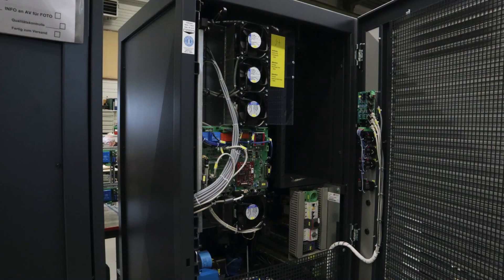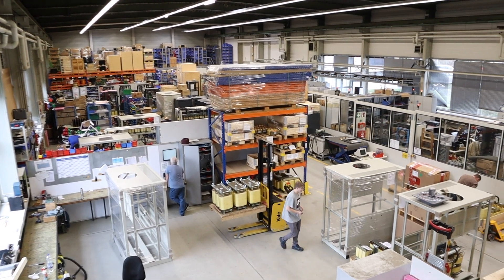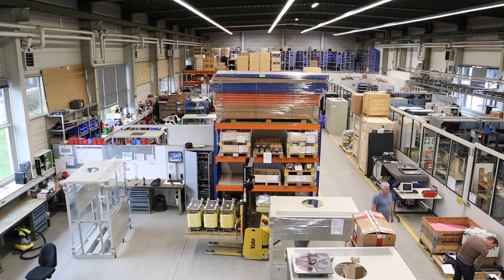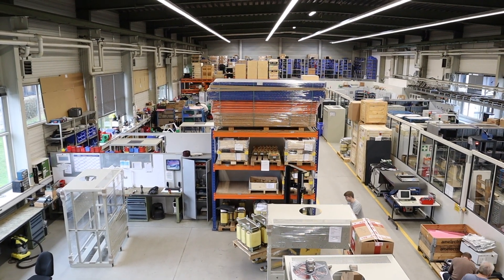For lead batteries we develop all kinds of test equipment — for single cells, for starter batteries, or for high voltage systems — but also formation equipment, meaning the first charge in the process of production.